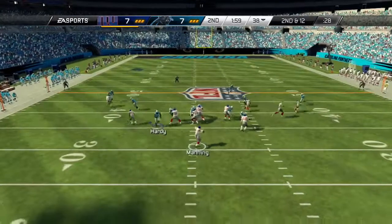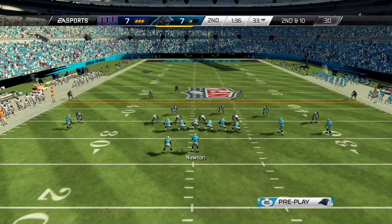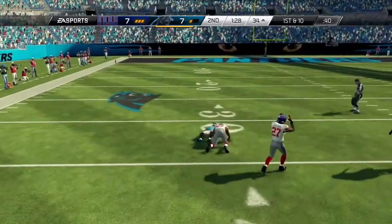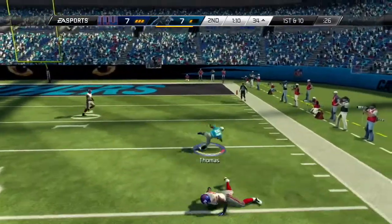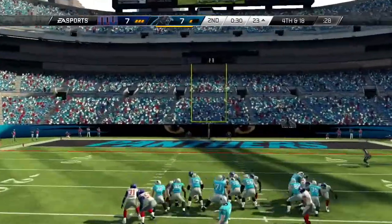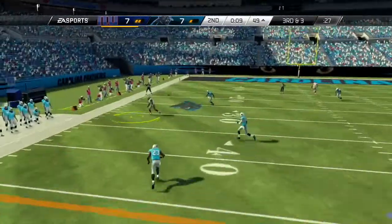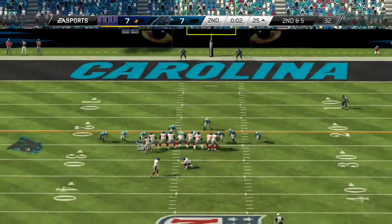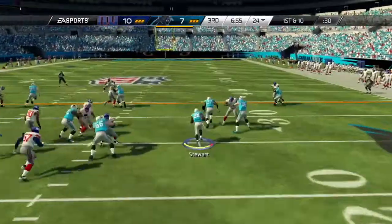Two minutes left in the first half. On 2nd and 12, Manning throws under the pressure — he's sacked for a loss of 10, big sack by Lotulele. The ball goes back to the Carolina offense. Thomas goes up making a nice grab, and Mike Thomas is proving the value of his signing. They'll go back to him — Mike Thomas has this one inside the 15. They ultimately have to settle for a field goal, but the kick is no good — pushed it left and missed. With 10 seconds left, Nicks makes a grab and gets out of bounds to give the Giants enough time for a field goal try. The kick is through the uprights, and the Giants take a 10-7 lead into the locker room.